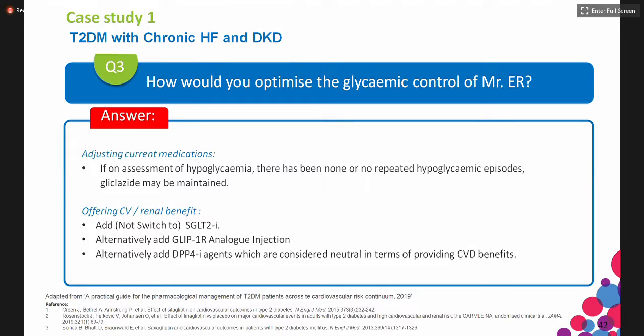The best approach is to add SGLT-2 and still leave the gliclazide in order to avoid allowing the A1C to go up.